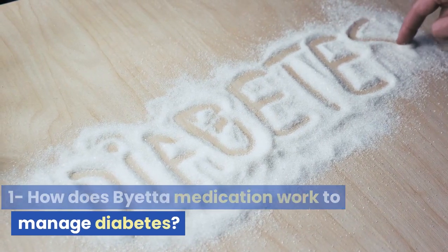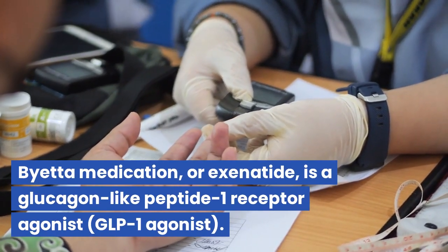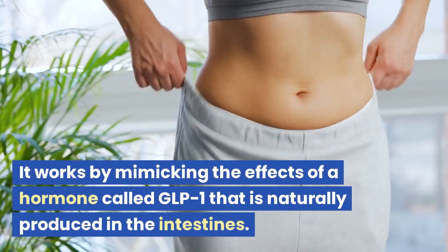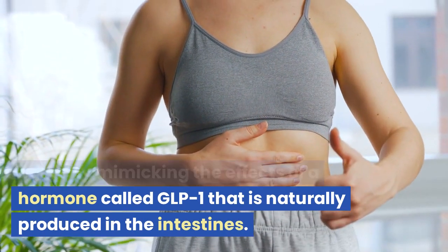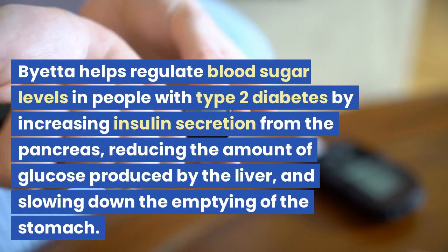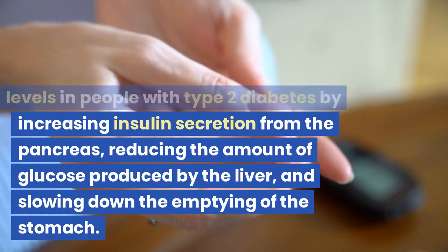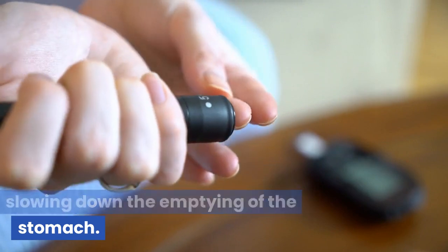How does Bieta medication work to manage diabetes? Bieta medication, or Exenatide, is a glucagon-like peptide 1 receptor agonist, GLP-1 agonist. It works by mimicking the effects of a hormone called GLP-1 that is naturally produced in the intestines. Bieta helps regulate blood sugar levels in people with type 2 diabetes by increasing insulin secretion from the pancreas, reducing the amount of glucose produced by the liver, and slowing down the emptying of the stomach.